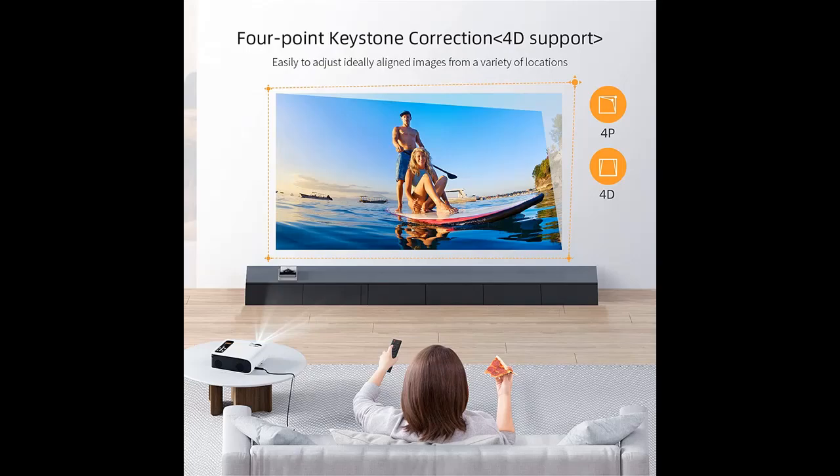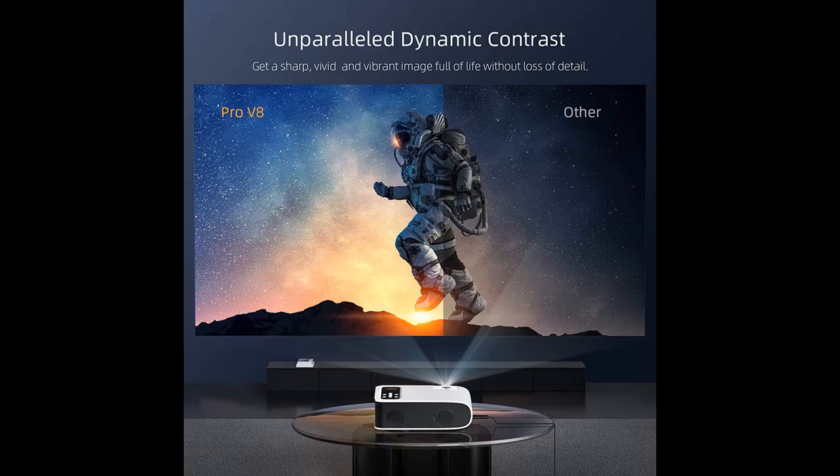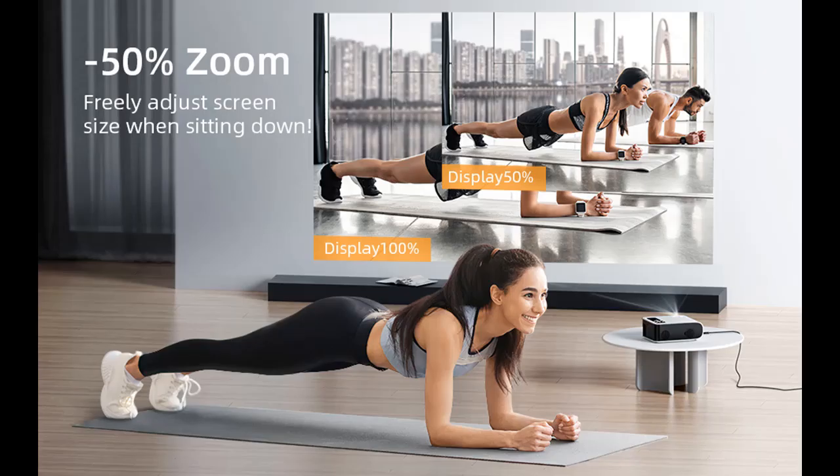With ultra-fast Wi-Fi 6, the Yabber Pro V8 Wi-Fi Bluetooth projector brings you a smoother online video and gaming experience. A Wi-Fi 6 router is required, but it also works with earlier 2.4G and 5G Wi-Fi routers. Built-in Bluetooth 5.0 lets this video projector connect to your favorite Bluetooth audio devices freely.